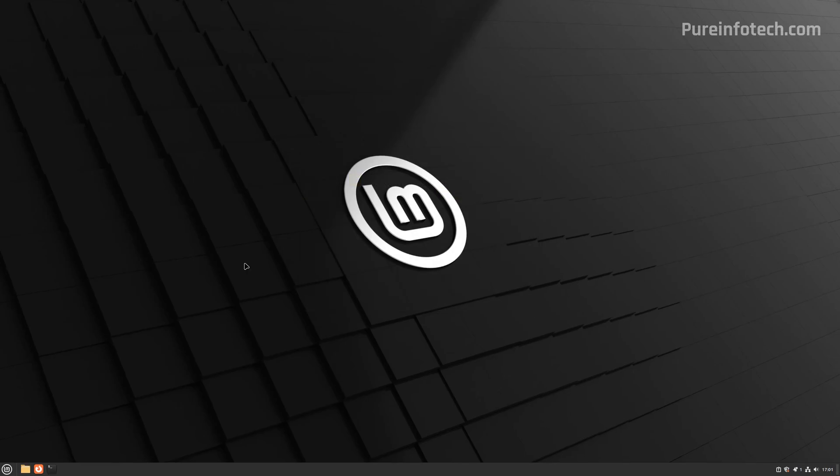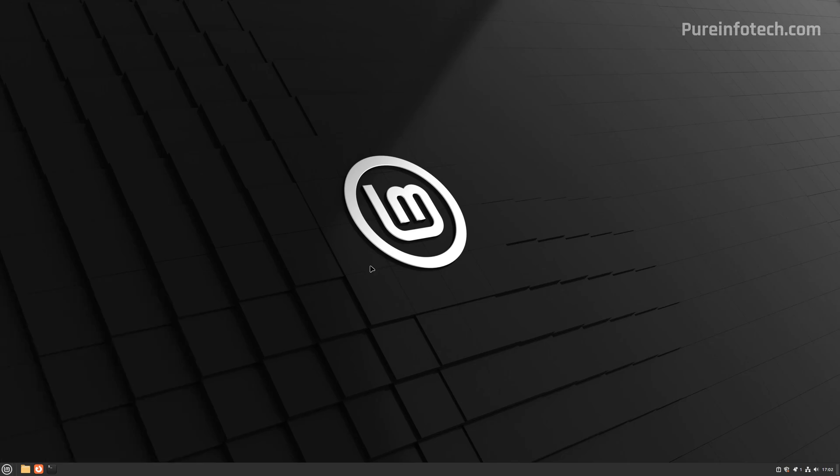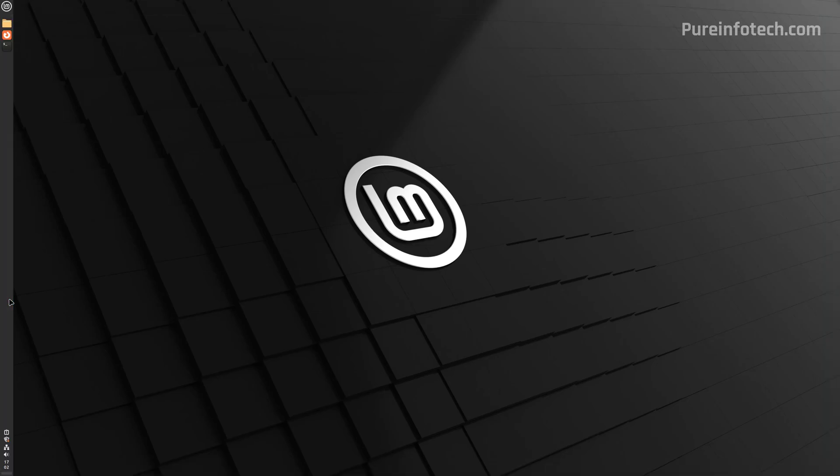Linux isn't Windows, but the environment feels a little familiar. You'll find a similar desktop experience with a background and a taskbar at the bottom to launch your applications. You also have something similar to the Start menu. One thing you can do here that you can't do on Windows 11 is right-click on the taskbar, choose the Move option, and select where you want to place it.